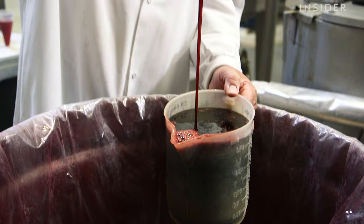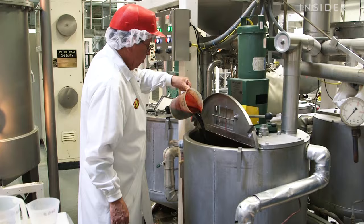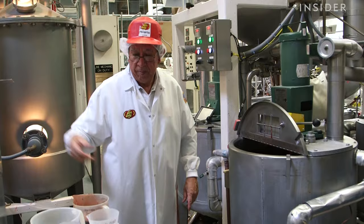The process begins with making the slurry, which is a hot liquid mixture. The slurry consists of water, cornstarch, sugar, and corn syrup. The flavoring, which is made up of juice concentrate, fruit purees, or natural flavorings, is then added in.